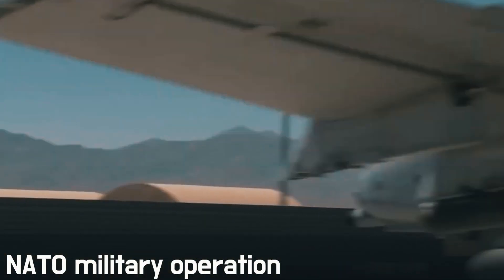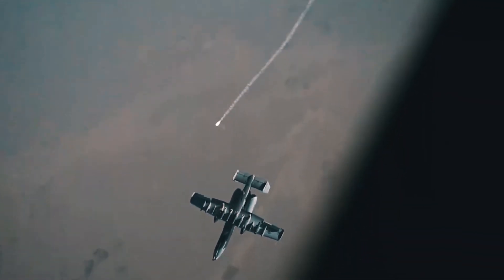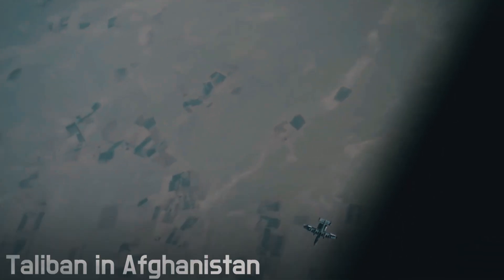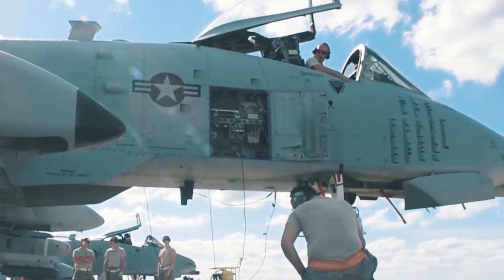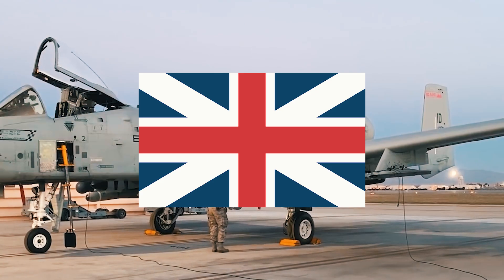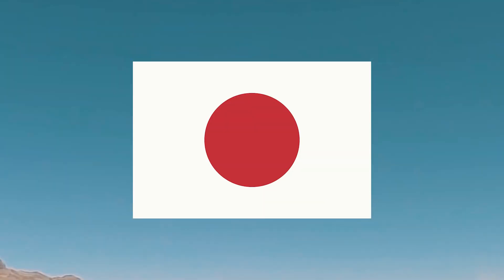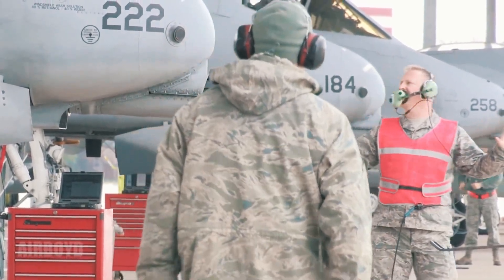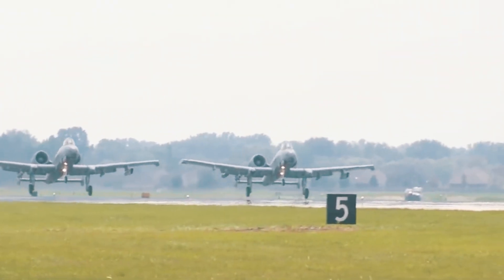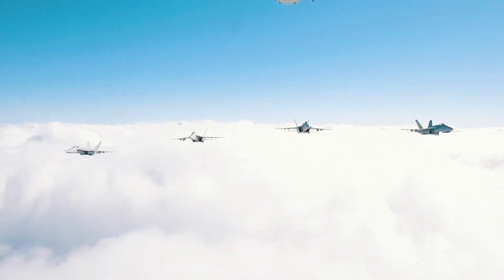The A-10's combat experience did not end there. It later participated in the NATO military operation against the Federal Republic of Yugoslavia in 1999, and in the early 2000s it was used to destroy the Taliban in Afghanistan. At the time, the attack aircraft aroused interest from many European and Asian countries, including Australia, Britain, Belgium, Germany, South Korea, Japan, and Turkey. However, none of these countries ever purchased the model, as their limited budgets did not allow for buying a highly specialized heavy aircraft when a more versatile option was available.